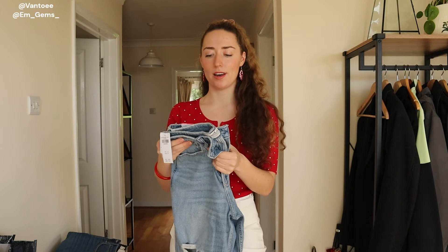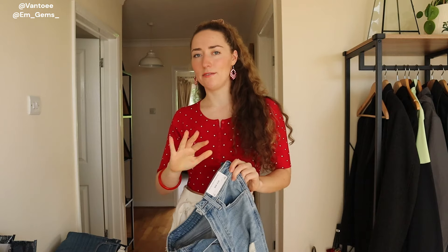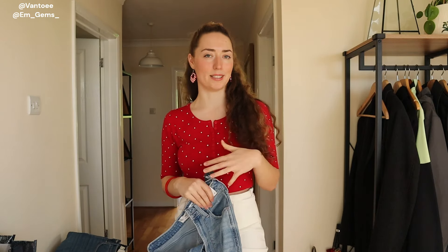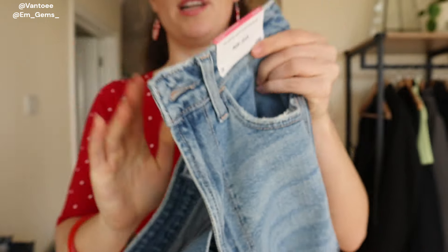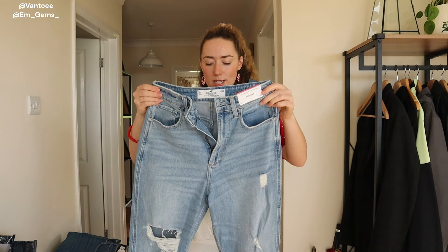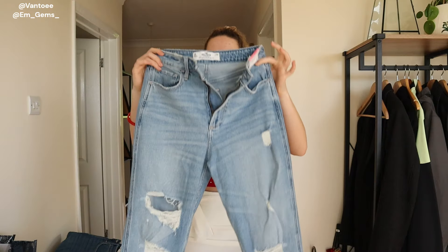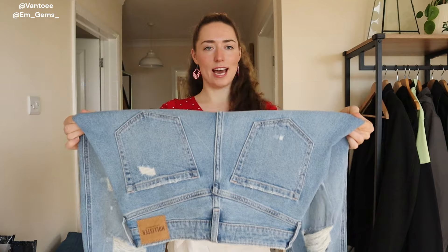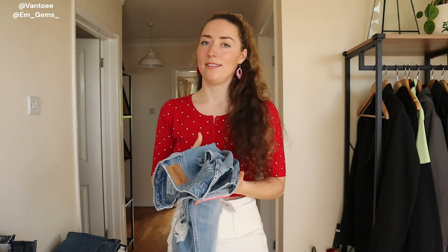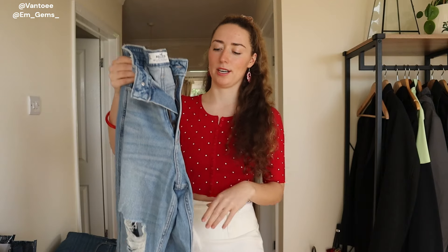First we have the Hollister Curvy Ultra High-Rise mum jean. I got them in a distressed look — I'm on the fence with ripped jeans but they're very popular so I thought I'd try them. They do non-ripped versions as well if that's more your style. I got these in a size 2 regular, equivalent to a 26-inch waist. They retail for £42. They have a little bit of stretch so they still look like proper thick denim mum jeans, not like a stretch fabric.